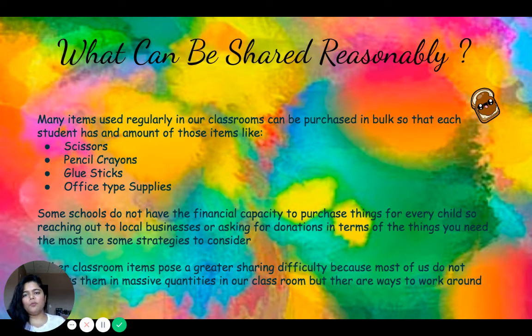The first thing we can focus on is what can be shared reasonably. Many things in our classroom can be shared on a regular basis — scissors, pencils, pencil crayons, glue sticks, office supplies like ink pads, paper, art and craft materials, and any loose parts from a dollar store. These resources can be used regularly if you purchase them in bulk, create little kits for each student, and keep them in their cubbies so that each child uses their own individual kit, limiting contact and helping stop the spread of COVID.